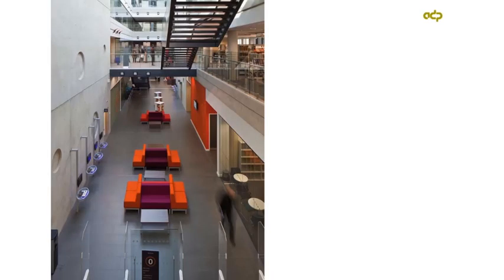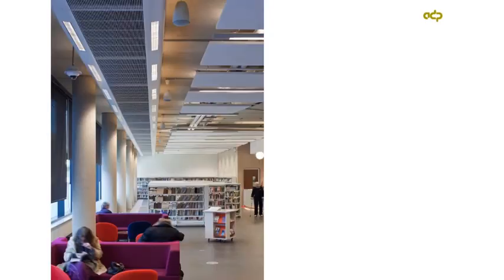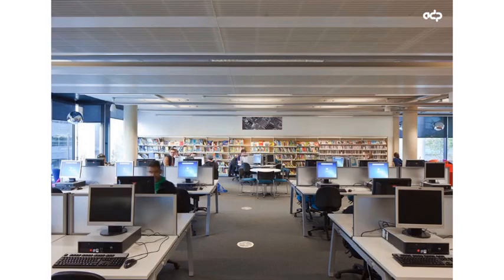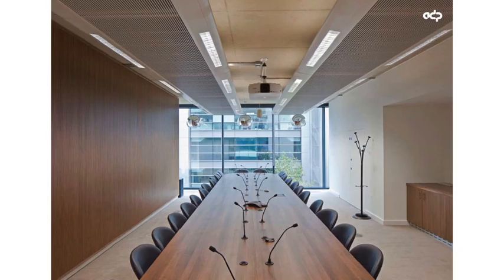Another view looking down into the atrium space from the double-height reading area. Then a typical reading area with book shelving, the focal point gallery on the ground floor with its changing exhibitions, and another general part of the library. This is the university's conference room at second floor level on the south elevation.